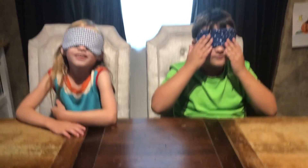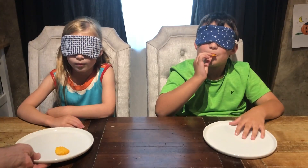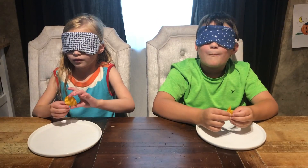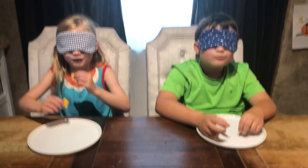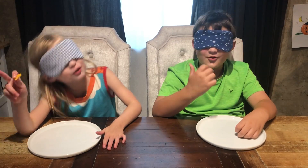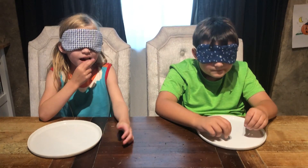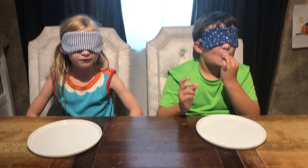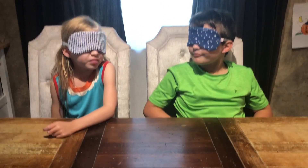Here's the first chip. Do not look. What do you think it is? Annie, do you want to say first? Season chips. You guys call them season chips. All right, good job. We'll see what happens. Moving on to the next one.